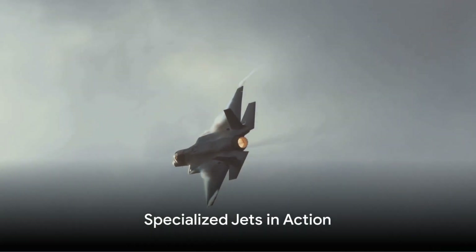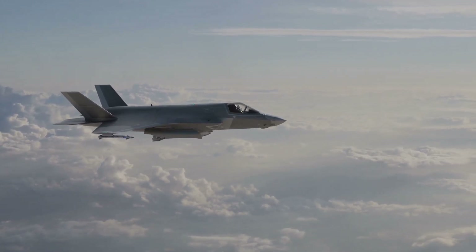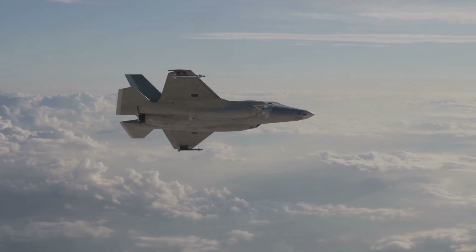In the end, it's not just about raw performance. It's about how these aircraft are able to fulfil their respective roles. Despite some differences in performance metrics, both jets are highly capable and specialised — each one a masterpiece of engineering designed to excel in its own unique way.